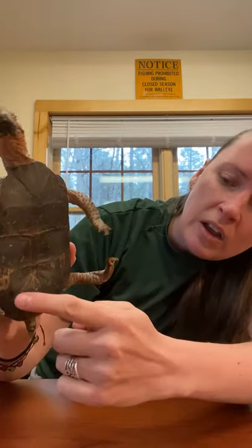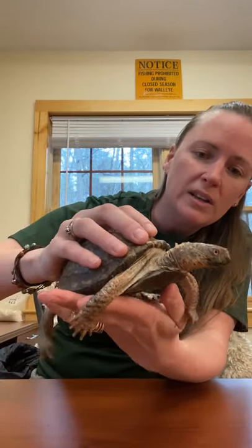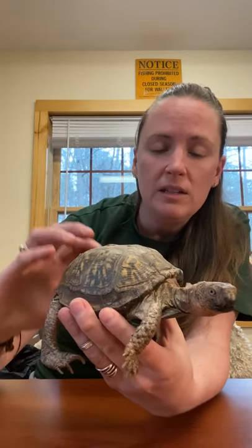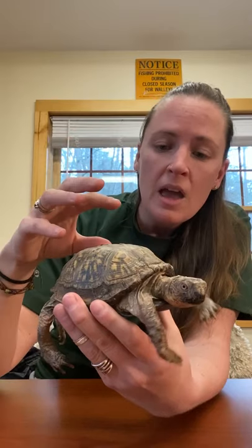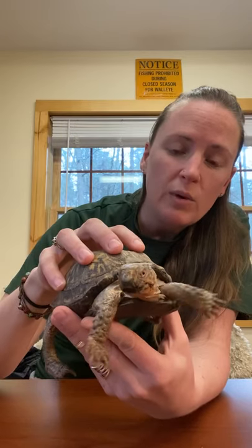He has a hinge on his shell right here and a hinge on his shell right here, so he should be able to close up like a nice little box with his head and his legs and his tail right inside, and animals wouldn't be able to get at him because he's hard like a rock. I'm not going to knock on him because he can feel it, but he would be hard like a rock. However, he cannot close up. He cannot protect himself from predators, so he lives here with us where he does not have any predators — except he thinks I'm a predator right now, which is why he's trying to get away from me.